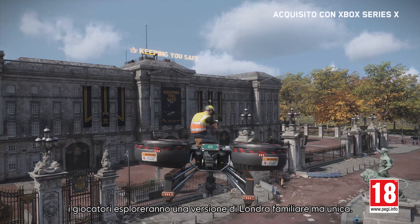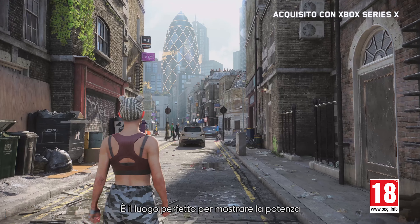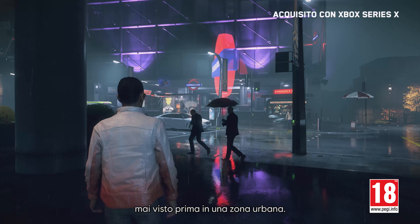Our players will explore a familiar but unique version of London. It's the perfect place to show the power of real-time ray-traced reflections, allowing us to bring a level of realism to an urban playground never seen before.